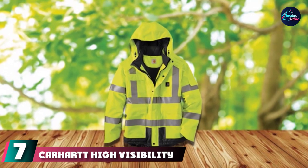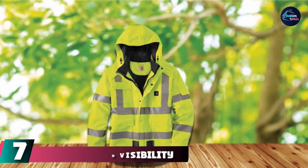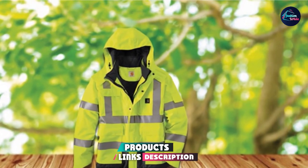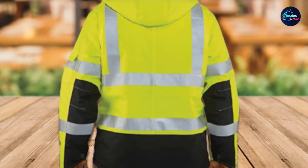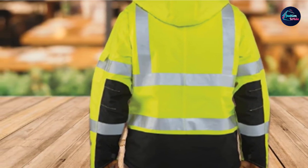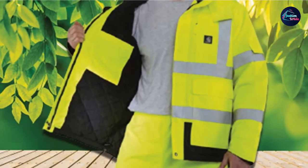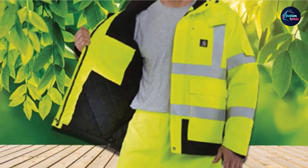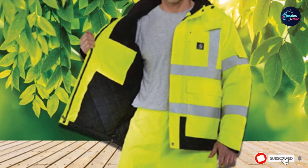Moving on to the next at number seven with Carhartt High Visibility Work Jacket for men. Safety should always come first in any job, and with the Carhartt High Visibility Work Jackets for men, you have the construction winter jackets you need for your staff with the visibility that will keep them visible and safe. Tough work jackets, especially for those that work outdoors, need to be durable and water repellent, and that's exactly what this work jacket is. It has a 100% polyester shell and a brushed polyester quilt lining to keep you warm and dry even in adverse weather conditions.